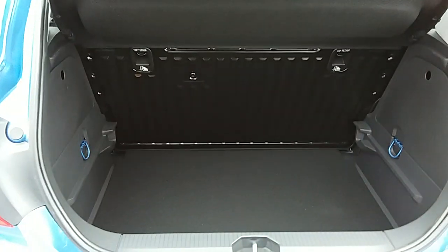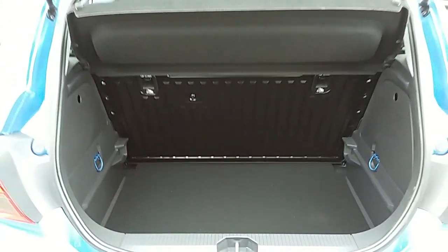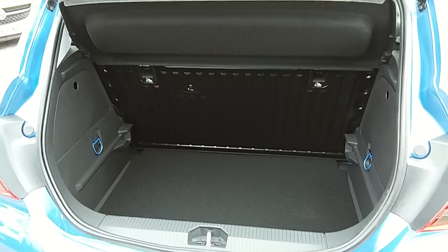You can also see the boot space inside here. Having a look inside you can see that you'd have a generous amount of space, with those rear seats folding as one unit to create extra room if it's ever necessary.